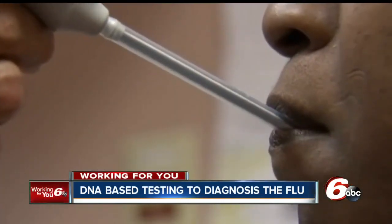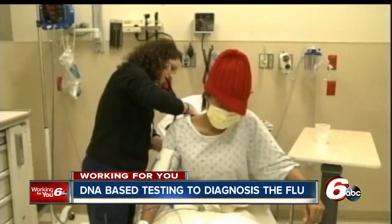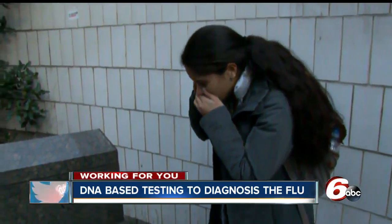People should be aware that the current in-office testing isn't as accurate as you probably want it to be or think it is, and there's a chance of false negatives. The traditional testing used in most doctors' offices has a sensitivity ranging from 50 to 70 percent — meaning about half of flu patients tested could come up negative.